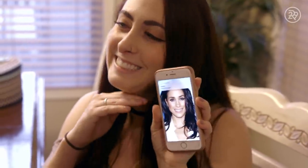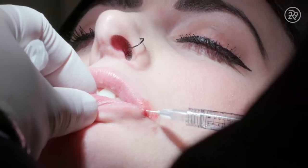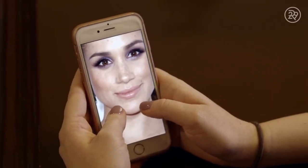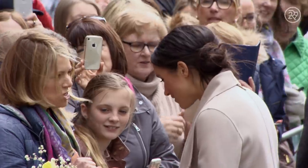My name is Kayla, and I'm getting lip fillers to make my lips look just like Meghan Markle's. I see my lips as small, shriveled up, like baby lips. To me, Meghan Markle has the perfect lips. It's very common these days to have people come in and say they like the freshness of Meghan Markle, the way she looks.